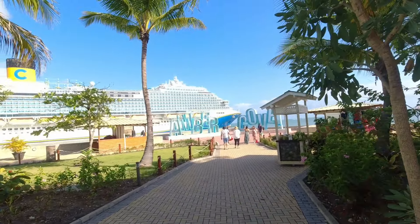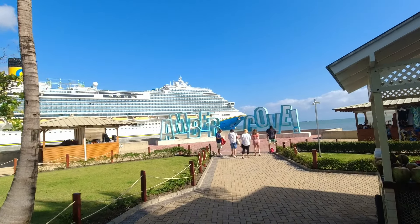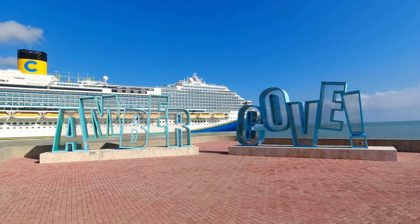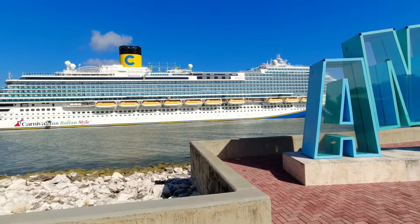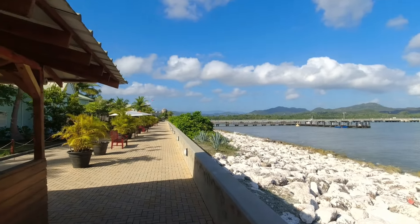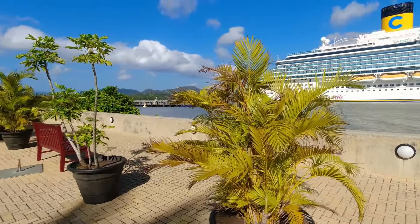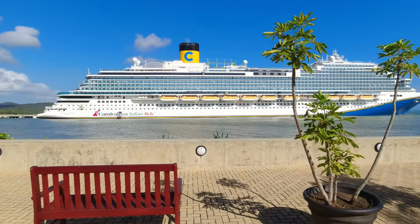Another thing you gotta do is you gotta come to this sign, because it's probably the most photographed in Amber Cove. You see these people lined up to get their picture taken right by the cruise ship behind it. And once you get to this Amber Cove sign, if you want a beautiful shot of the ship, walk out to the left of the Amber Cove sign and you got all these benches - nobody even comes out here - for a perfect picture. Another tip: I love to come out here whatever ship I'm on and get a great picture.